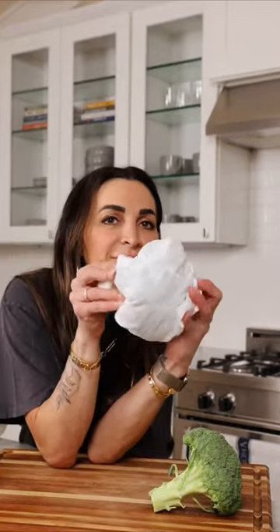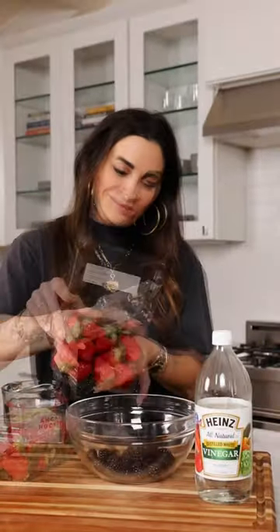Number eight: broccoli — it's really easy, just wrap in a damp paper towel and pop it back in the fridge. Number nine: for all of your herbs like cilantro, parsley, and dill, wash them, trim the stems, and place in a mason jar with water. They'll last for weeks.